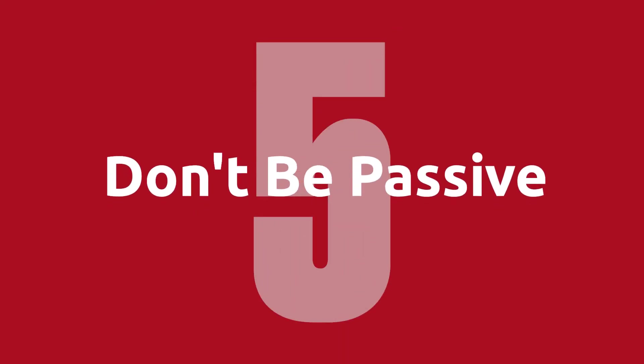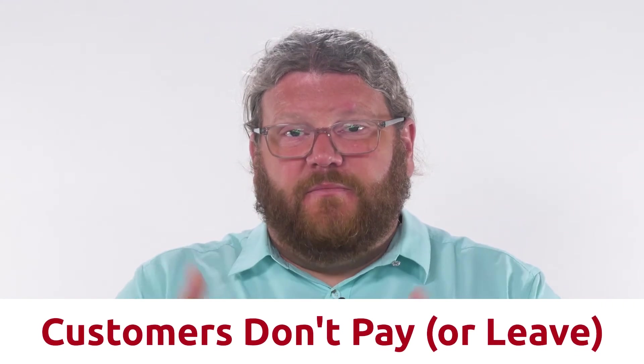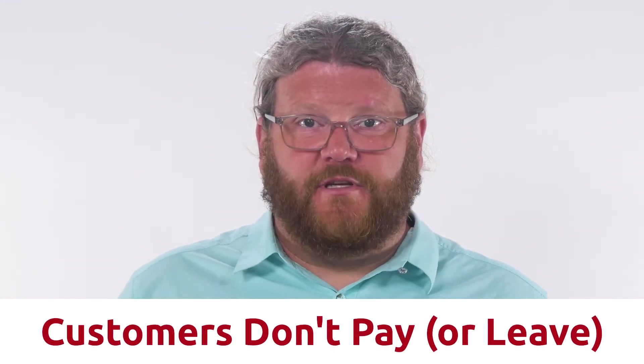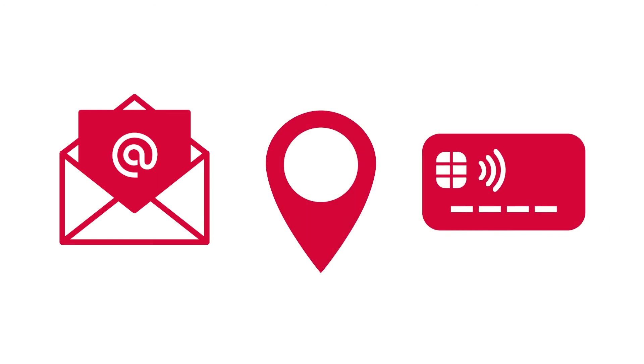Our fifth and final way to reduce churn is don't be passive. You shouldn't let passive revenue churn eat away at your customer base. Passive churn, or involuntary churn, is when your customers don't intend to leave but simply fail to pay for some reason — sometimes for reasons slightly outside of their control. Maybe their email address changed, their zip code changed, or their card simply expired.